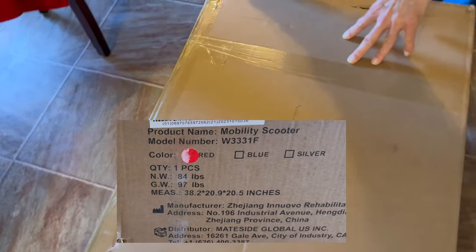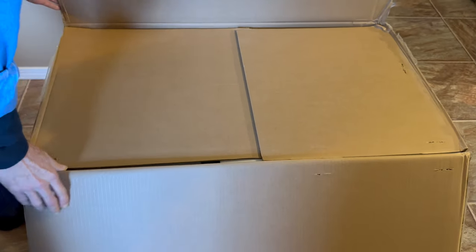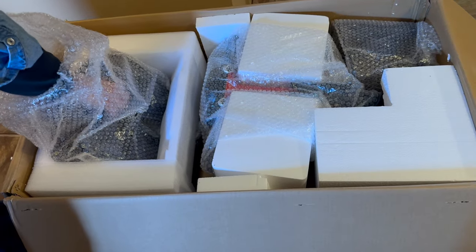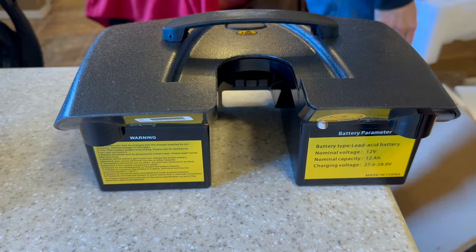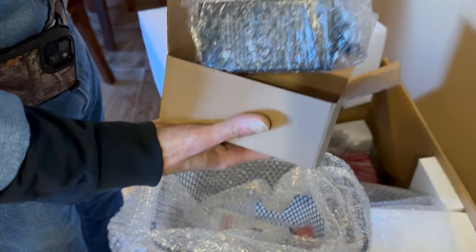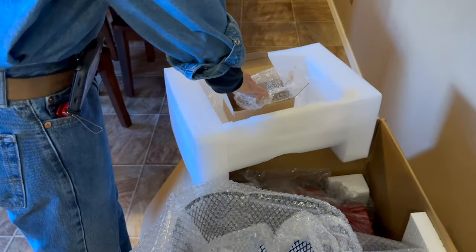We're doing the unboxing here to see what's in this and how it's going to be put together. We're hoping she'll be able to use this in her house instead of always using the walker. Here's how it's packed up. The first things out were two batteries. That's the basket - feels pretty heavy duty. Inside this box it's like Christmas. There's a charger for the battery, and somewhere in here we'll find an owner's manual.